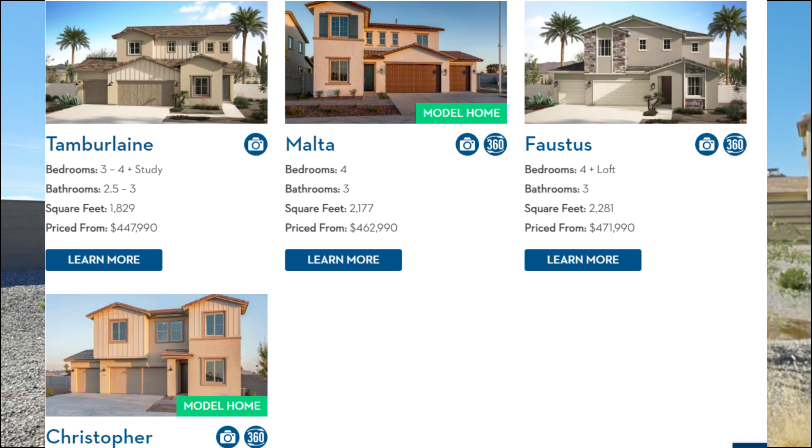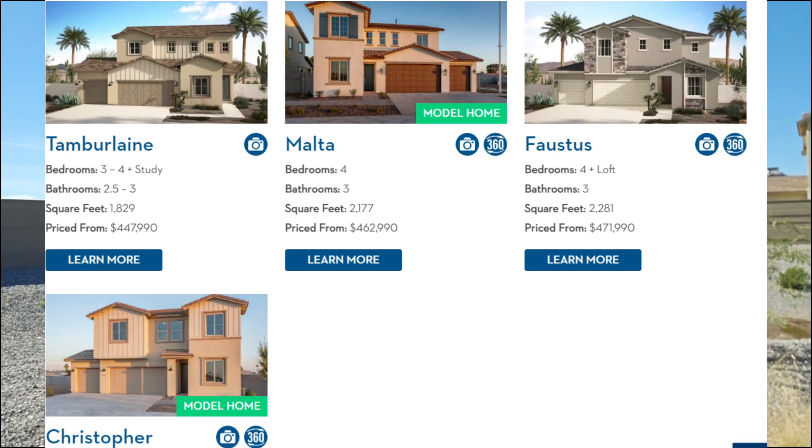Now let's talk about the collections and floor plans. Marlow stands out from others — it is located in a largely established residential area. It is an ungated planned development with certain amenities. This community boasts about four distinct collections of single-family homes: Tamborlin, Malta, Faustus, and Christopher. They range from about 1,829 square feet to about 2,526 square feet, offering three to five bedrooms and two and a half to three bathrooms. Each collection features unique floor plans to cater to various preferences.